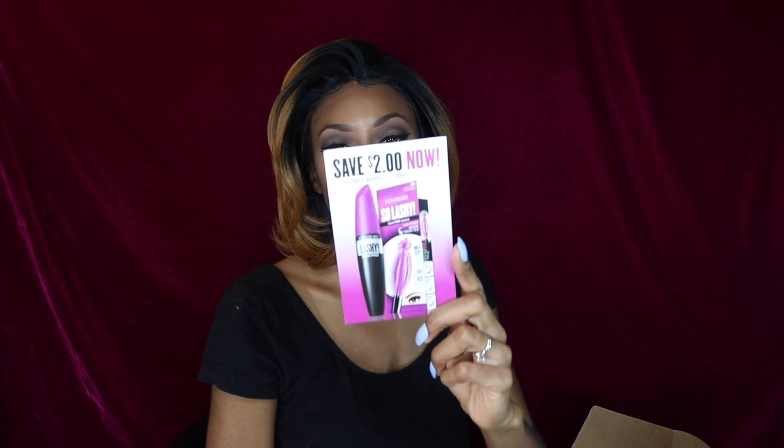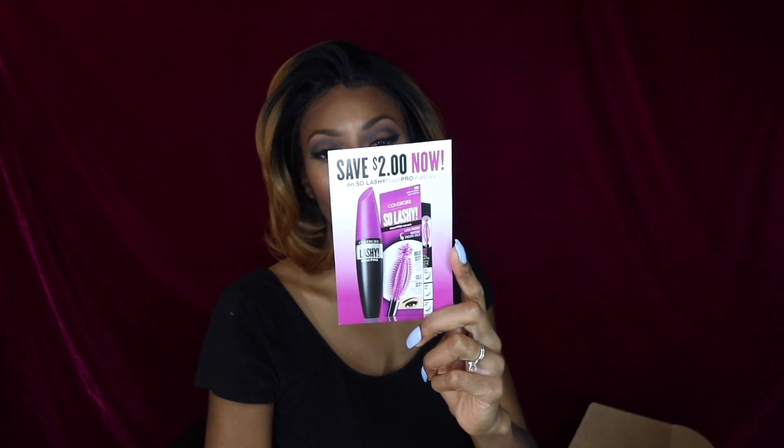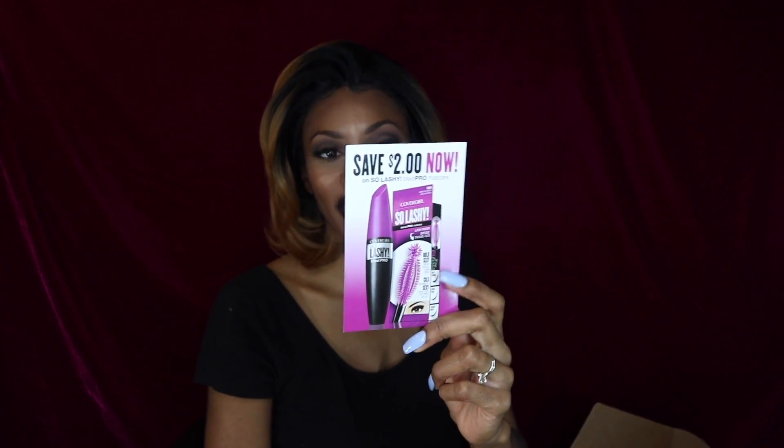There's one more item and it's a coupon — two dollars off any CoverGirl So Lashy Blast Pro Mascara. You definitely get a lot in your Pinch Me box. As I said, this is the blogger edition, so my box is slightly bigger than the normal box. Your normal box will have three to five items in it for you to check out and send comments about.